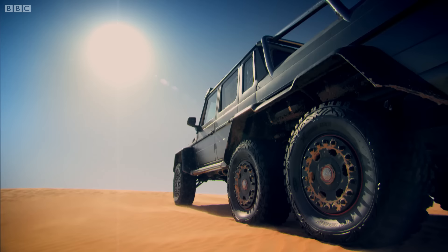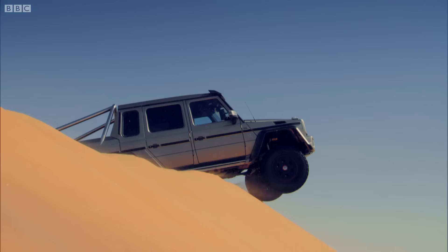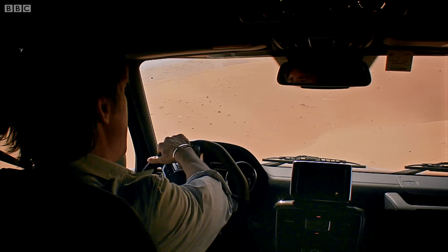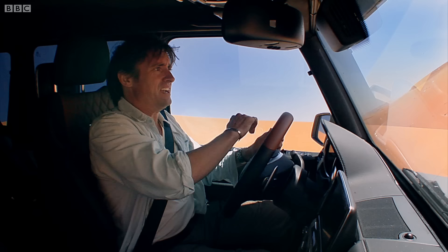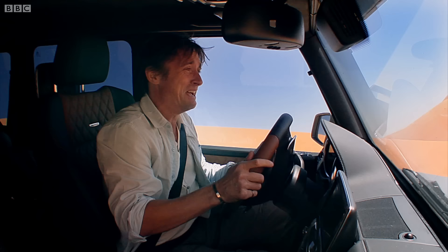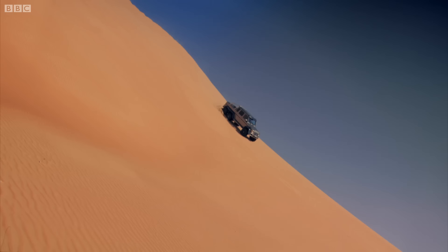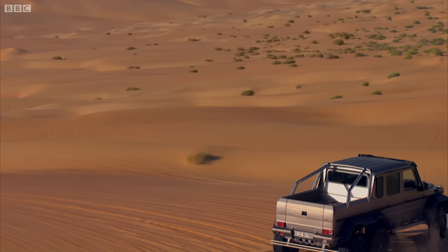I wouldn't ski down that. Oh, very unpleasant. Not nice. It's vertical! I'm in a car having a plane crash. I'm still going down! Oh, what a stupid place. I hate it.